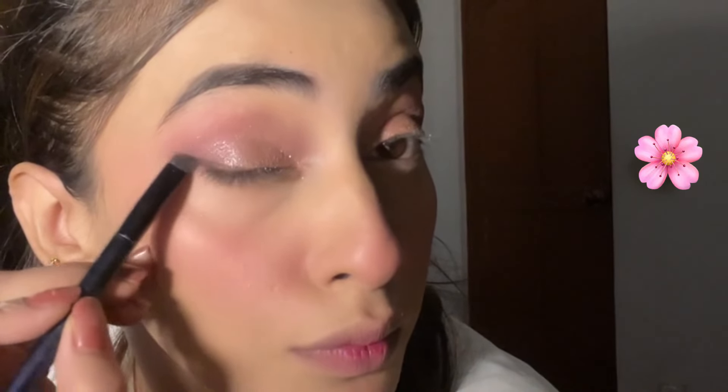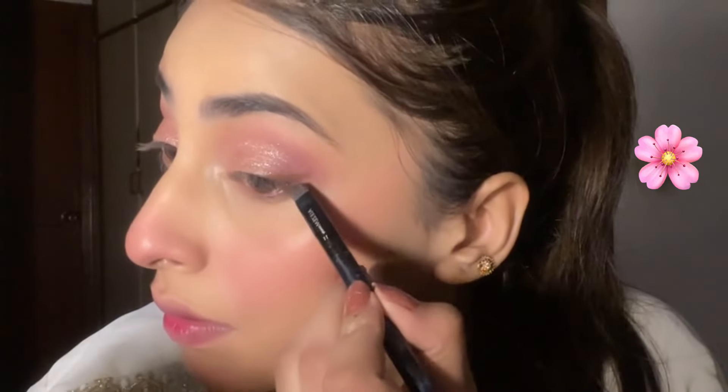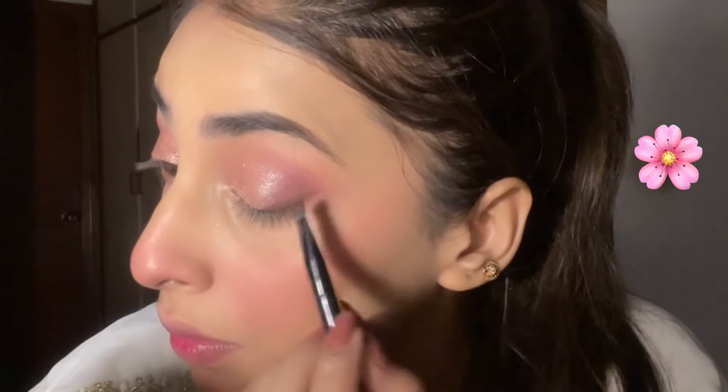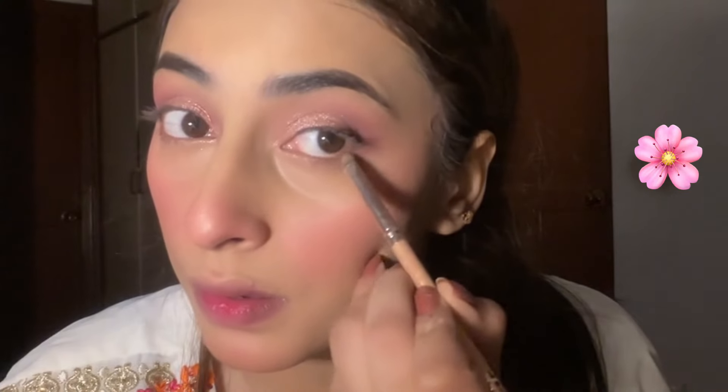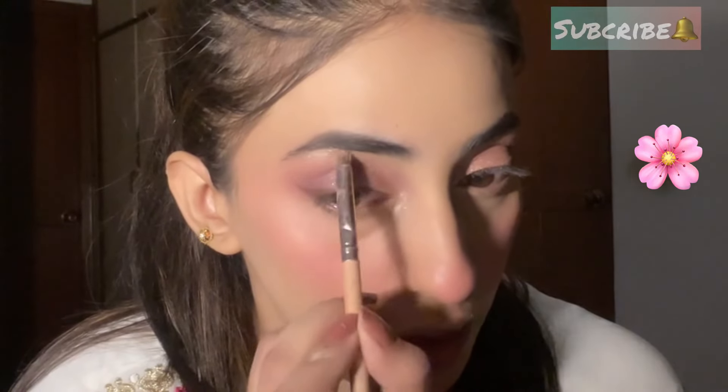I blend the brown into my makeup so it doesn't look too intense — I don't want a clam makeup look. I use an angular brush which gives a smooth outer wing. From Christine's palette I use light brown along the lash line. Then I apply a cream highlighter — a golden-silver mix highlighter pot bought from the market — on my brow bone and inner corners of the eyes for an overall lifted look.